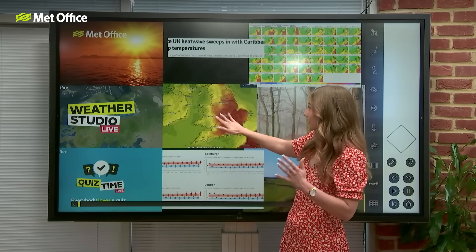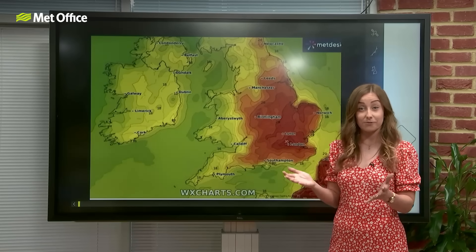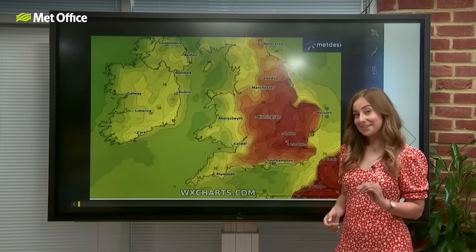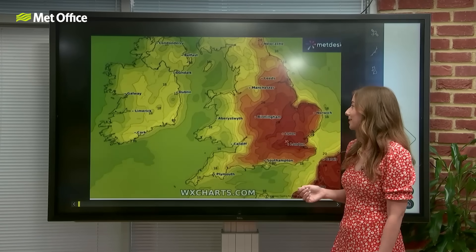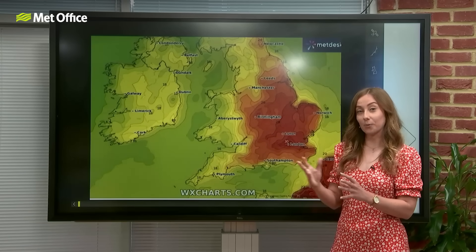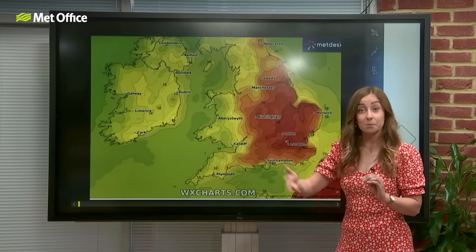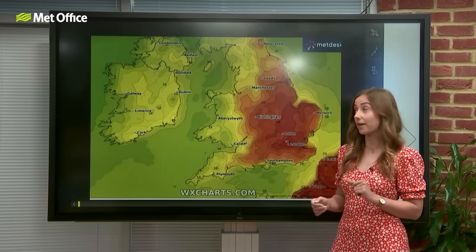What these media outlets tend to do is look at some free websites and just look at one model run. If you're part of our Met Office audience, you know that we don't do that at the Met Office. We don't just look at one model output — we look at a few different models. We also use ensemble data, where we run a model multiple times with different initial conditions, and that shows us the different possibilities in our weather.